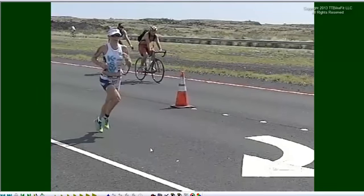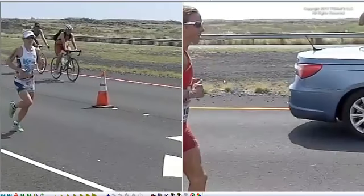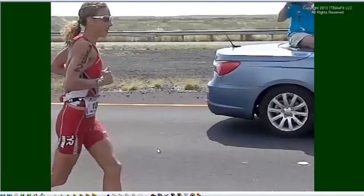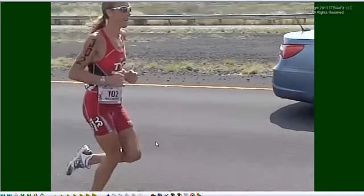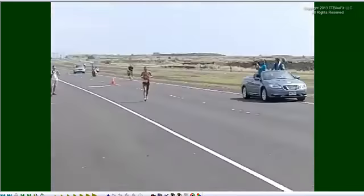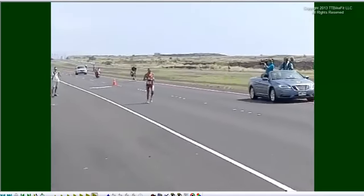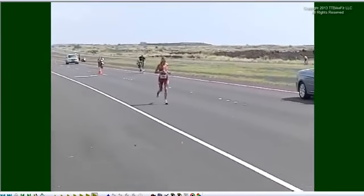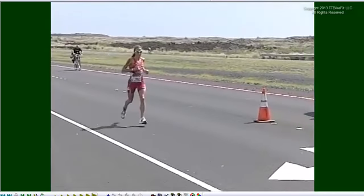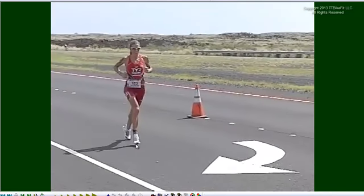So what about the other running style? I call these runners gliders. You'll see that these runners have more of a skating motion. Chrissy Wellington has also run a 2:52 in Kona but practices this technique. As opposed to the gazelle style we just saw in the Mirinda Carfrae example, the gliders have a higher cadence style, much less vertical displacement, and much less flight time.